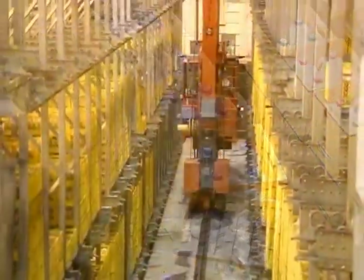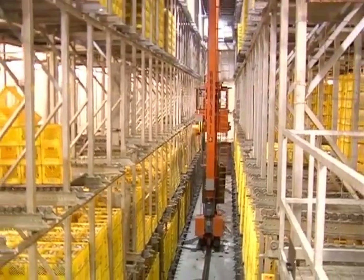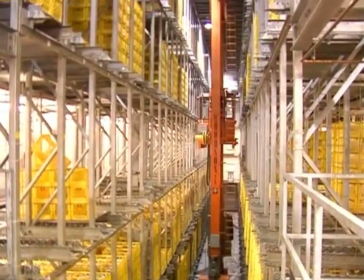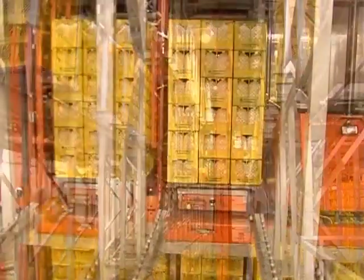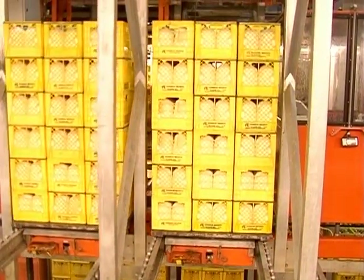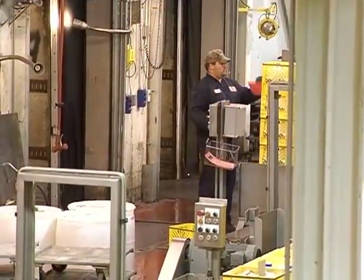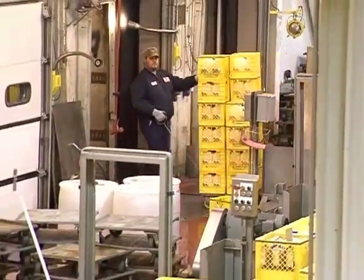These two computerized cranes sort, stack, lift, lug, push, and pull at least 100,000 of these cases per day. The automated crane is run by a computer in the cooler that determines what cases of which product should be loaded into each truck. AE has over 240 employees who make sure the products get delivered properly.